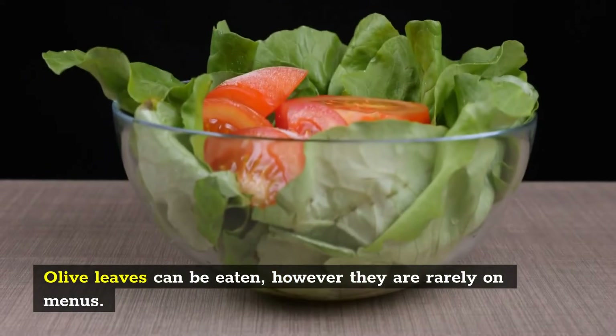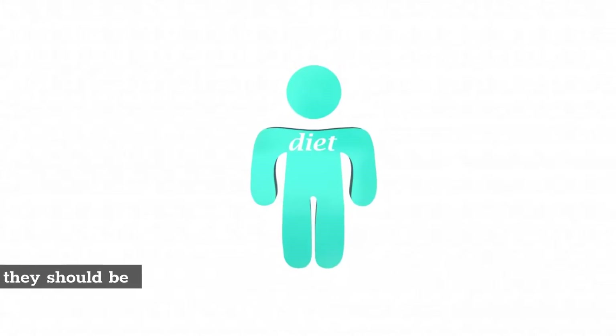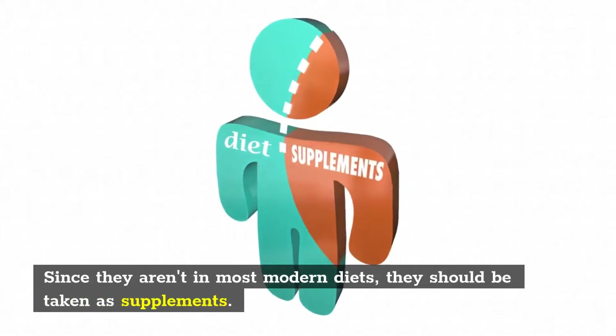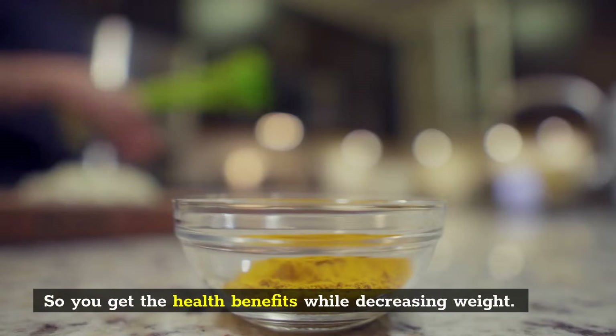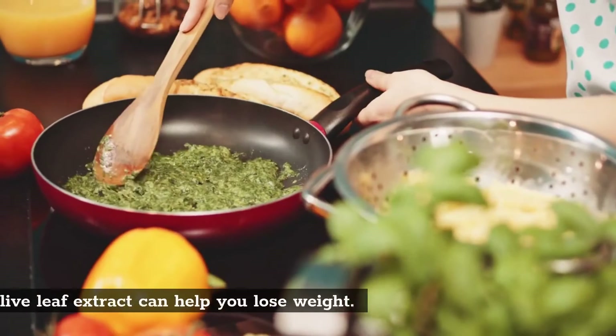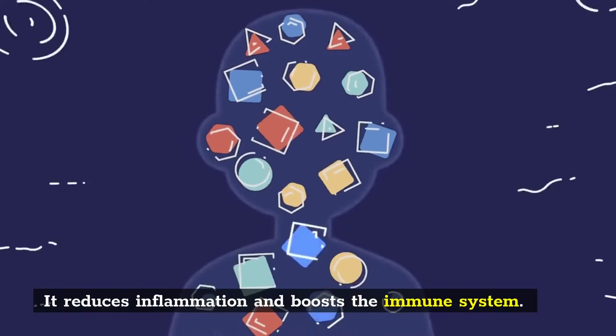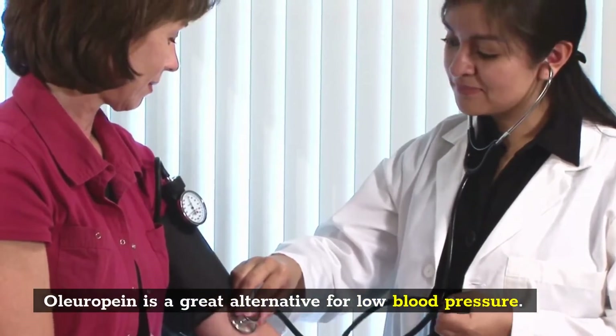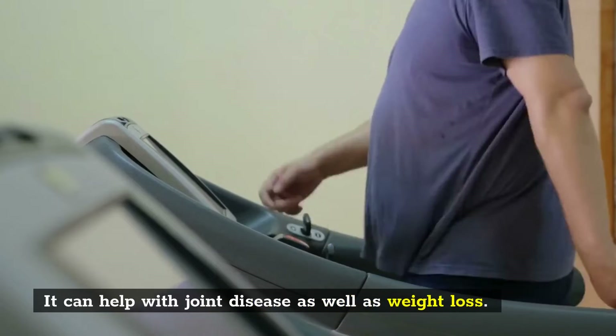Olive leaves can be eaten, however they are rarely on menus. Since they aren't in most modern diets, they should be taken as supplements, so you get the health benefits while decreasing weight. Olive leaf extract can help you lose weight. It reduces inflammation and boosts the immune system. Oleuropein is a great alternative for low blood pressure, and it can help with joint disease as well as weight loss.